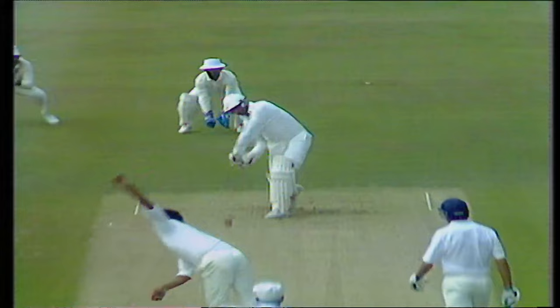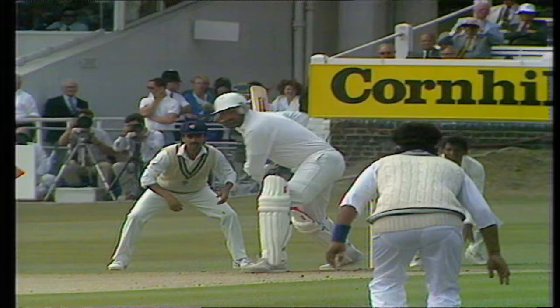And that looks as though it's just gone past extra cover. Gooch looking in good form this morning. He's not missed anything that's been pitched up. He doesn't move that front foot a long way when he drives, but he keeps the arms and hands going through on the shot. That's the important thing, to keep the back going on the line. Super shot.